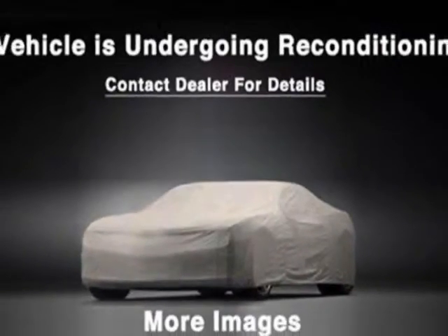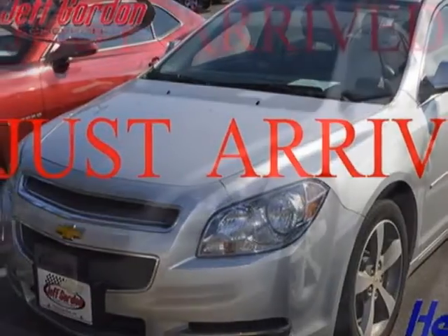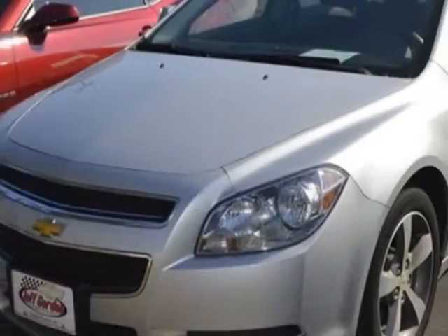Additional options for this vehicle include satellite radio, cruise control, and passenger airbag. Call 888-817-5744 or email our friendly sales staff today to schedule a test drive.